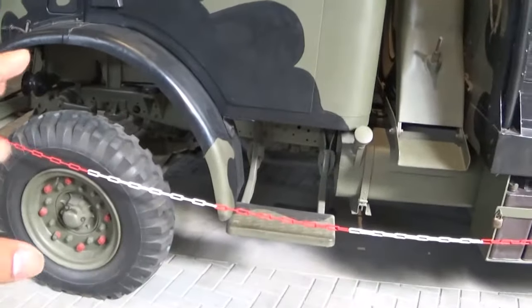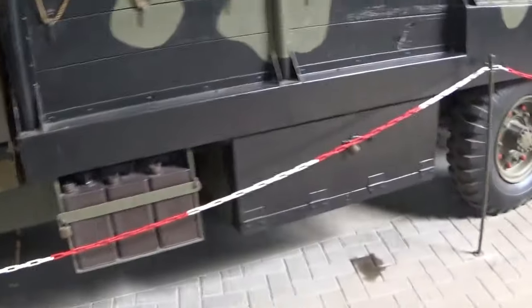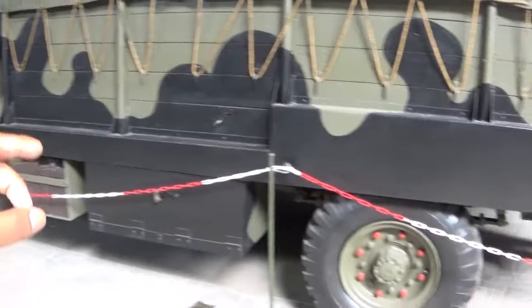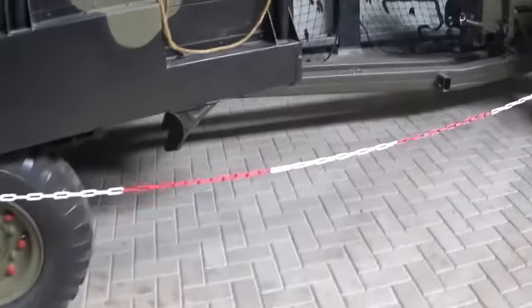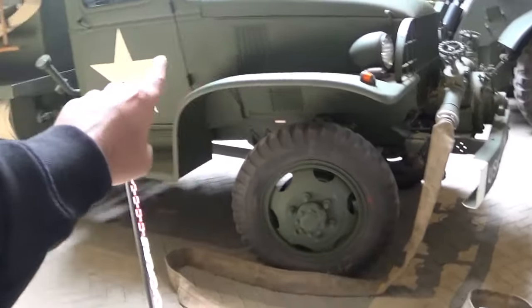Perhaps it's Canadian but was probably used by the British forces in Europe. Another thing I've noticed about these two trucks is they both have slender wheels that look like they're meant for off-roading.